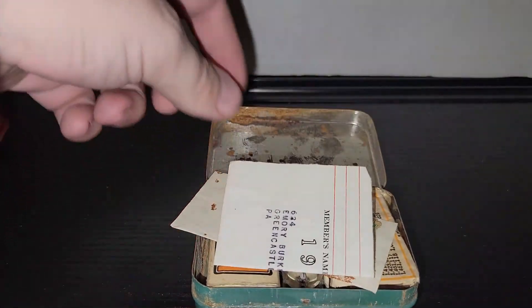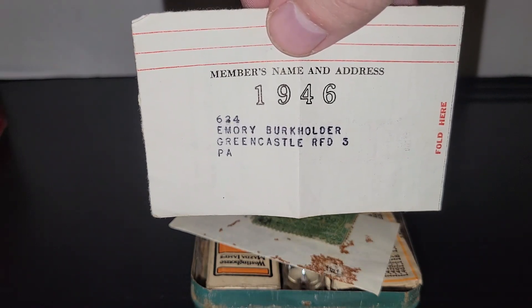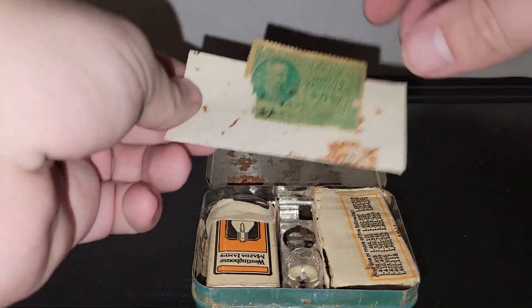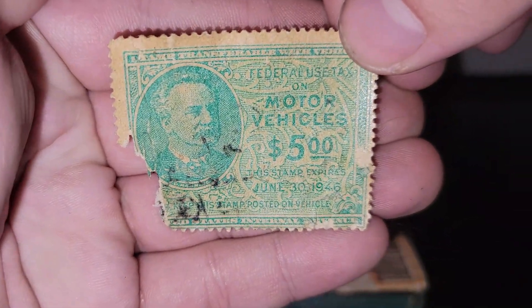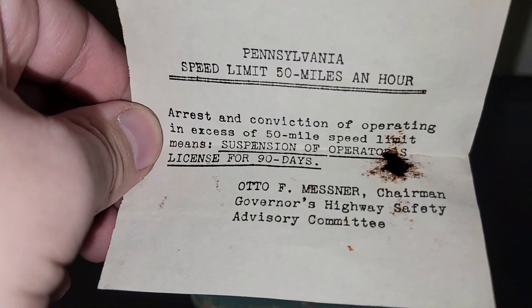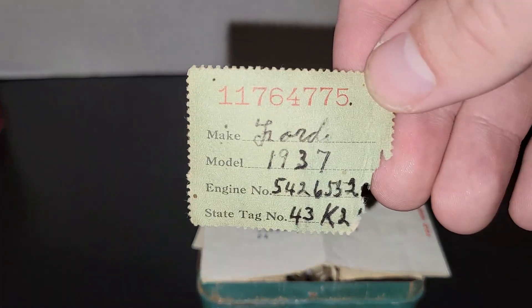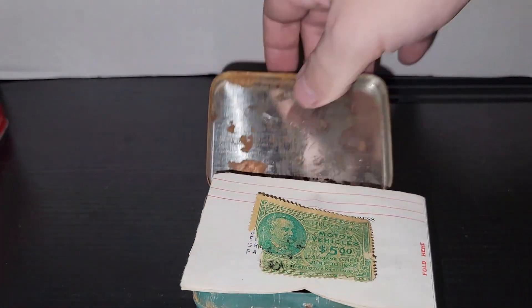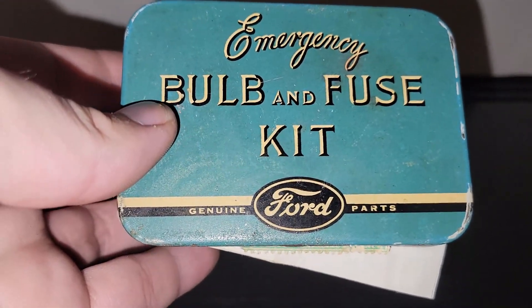I popped it open to find what year it was from and found a member's name and address card stamped 1946, plus a motor vehicle tax stamp dated June 30th, 1946. There's also a speed limit and suspension of operations notice — looks like somebody got a violation and it was just left in there all these years. I absolutely love that it has paperwork and a tax stamp for a 1937 Ford in there. Haven't decided if I'll sell it yet.